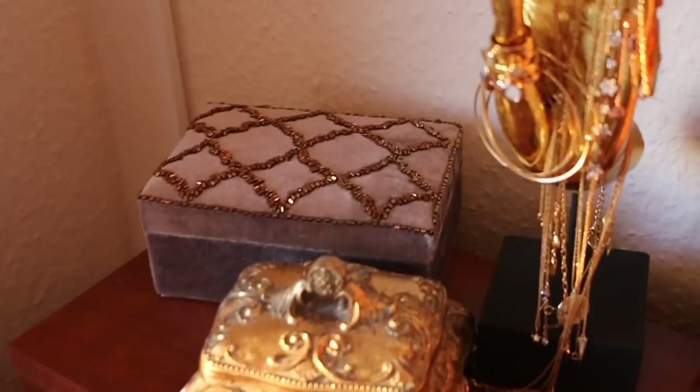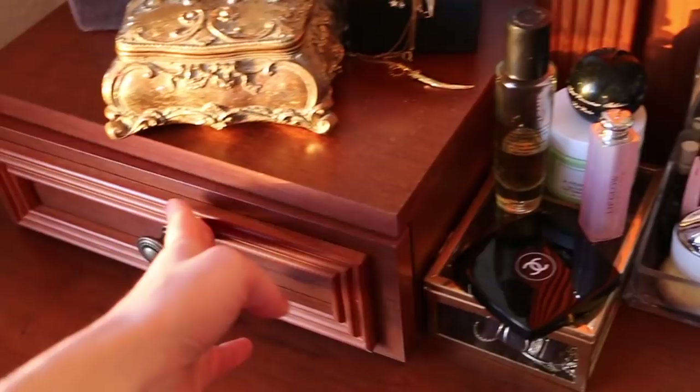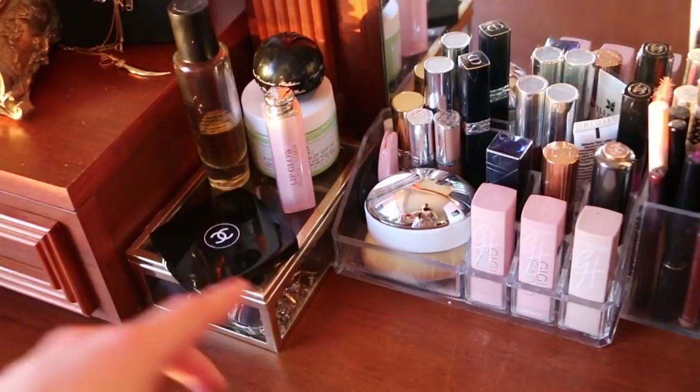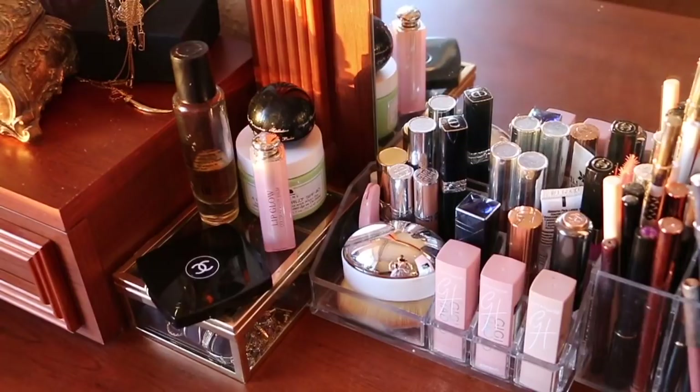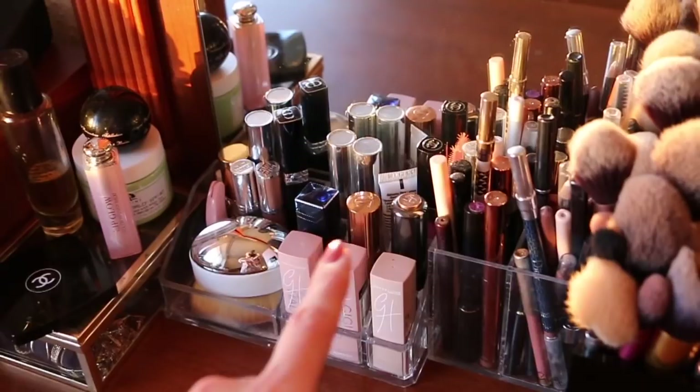This beaded velvet one is from Haussmann in Riga, Latvia. In here I have miscellaneous things like deodorants, moisturizers, SPFs and whatnot. Here I have some more jewelry in this glass H&M case, my hair oil, moisturizers, balms, a compact mirror, and here I keep all of my most used lipsticks that I grab on a daily basis, my lip liners and eyeliners.